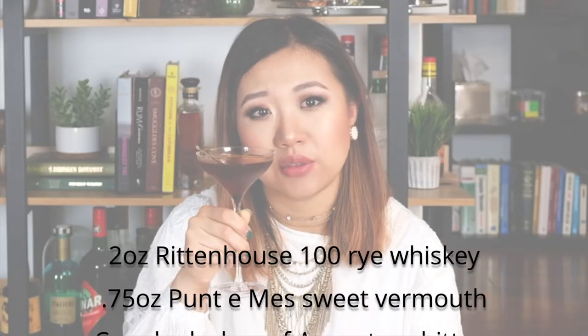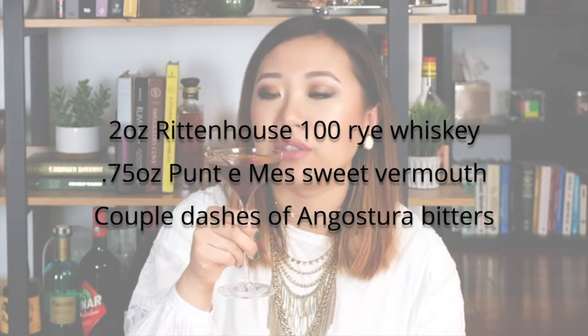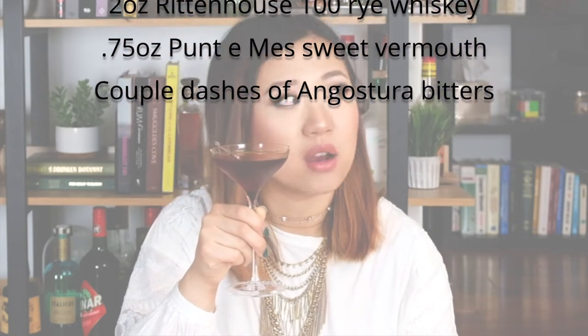I need to take a sip of this. Oh, this is so good. In this Manhattan I used about two ounces of Rittenhouse 100, three quarters ounce of Punt e Mes, and a couple dashes of Angostura bitters. A lot of times I feel like Manhattans are a little sweet for me, so I tend not to make it too often, but I think this is just the perfect ratio with ingredients that lean on the bitter side.